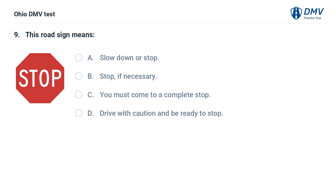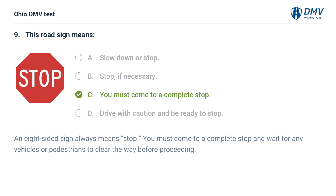This road sign means: A. Slow down or stop. B. Stop, if necessary. C. You must come to a complete stop. D. Drive with caution and be ready to stop. The answer is C: You must come to a complete stop. An eight-sided sign always means stop. You must come to a complete stop and wait for any vehicles or pedestrians to clear the way before proceeding.